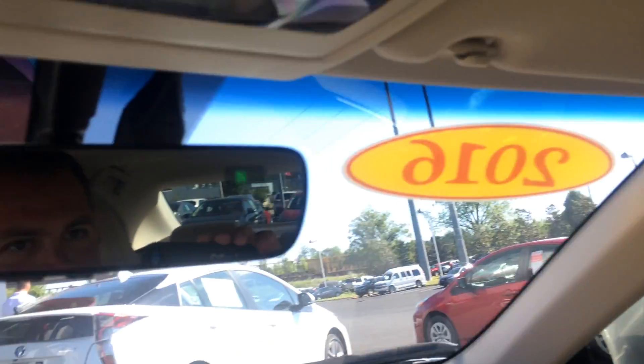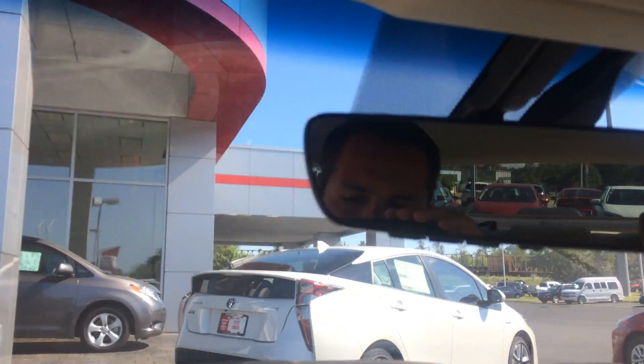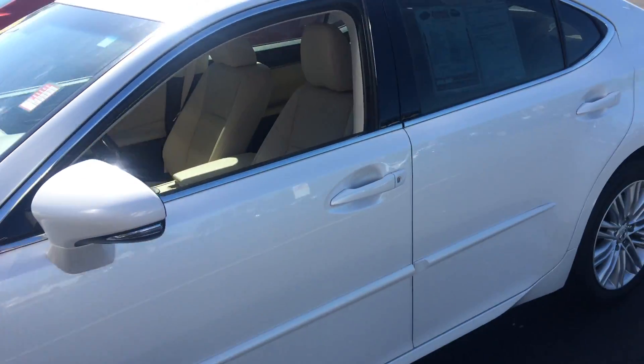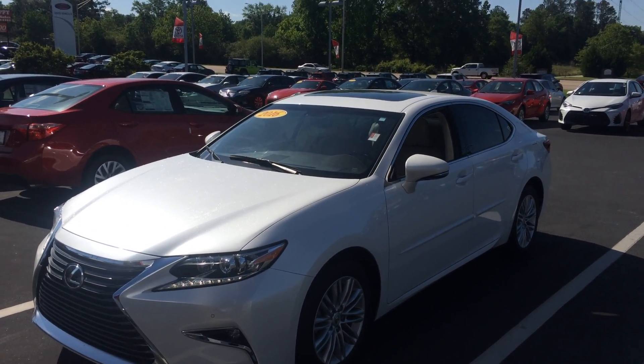And no apologies - super clean. So if you have any other questions, please ask for me, the man in the mirror there. You can reach me here on my cell phone. We're also at the dealership at 706-882-2963. And again, the 2016 ES350 here at LaGrange Toyota. Looking forward to earning your business, Kenneth. Please give me a call. We'll talk to you soon.